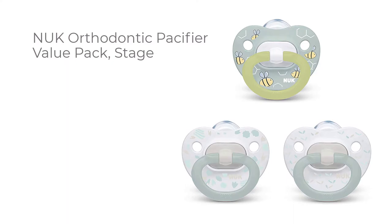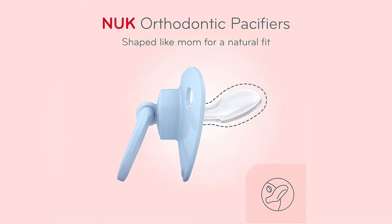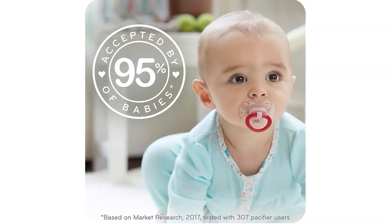Number six: NUK Orthodontic pacifier value pack. The heart-shaped shield fits perfectly under baby's nose for easy breathing. The natural shape is modeled after mom's nipple while breastfeeding and won't cause nipple confusion, based on market research from 2017.